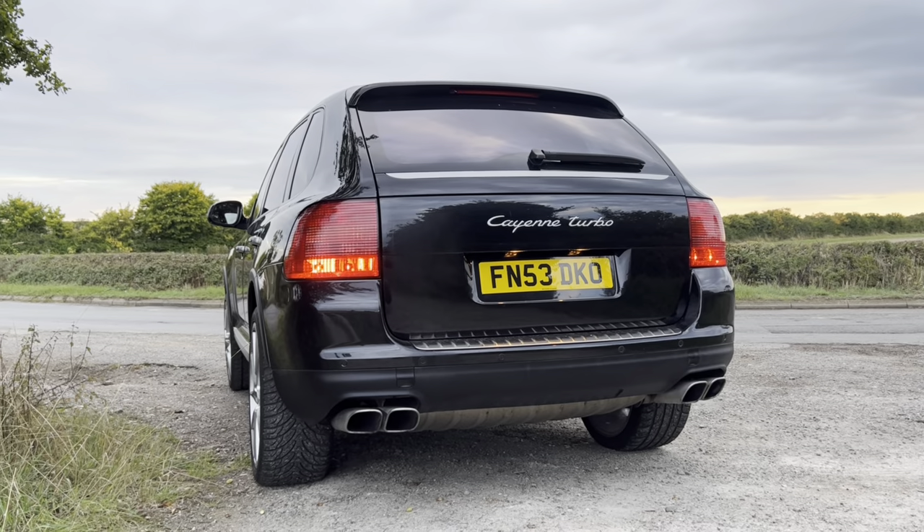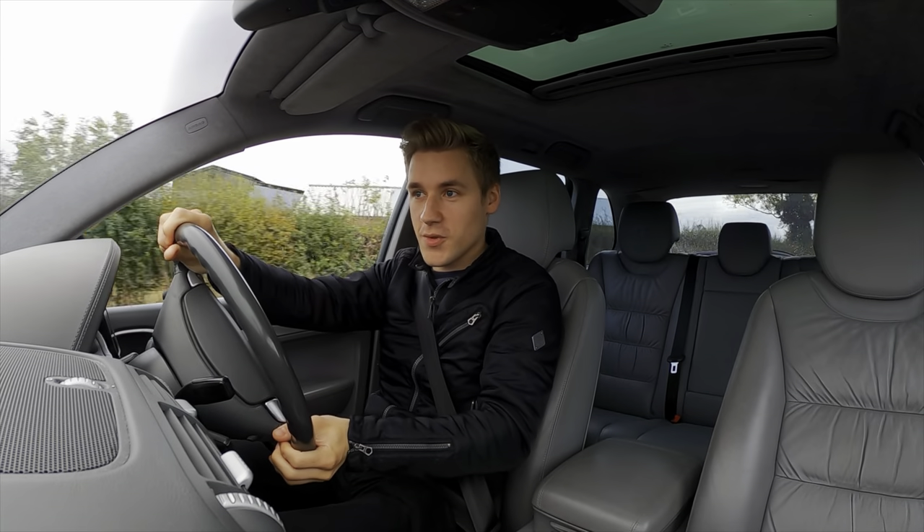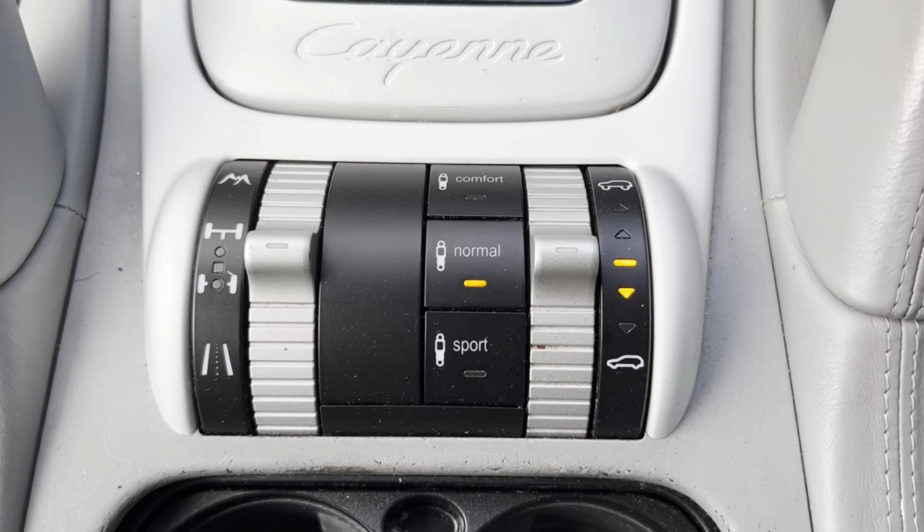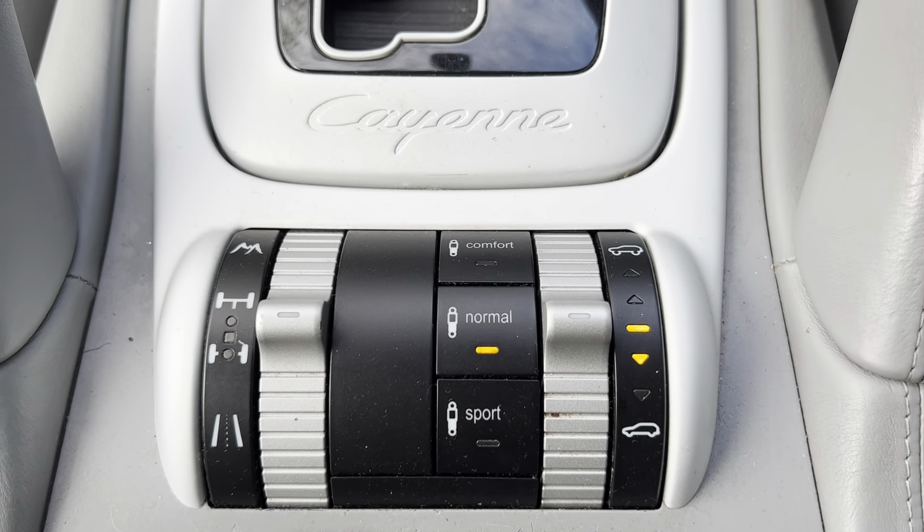Down here we have settings for our shocks: sport, normal, and comfort. I've left it in normal the whole time because it's perfectly capable on that setting.